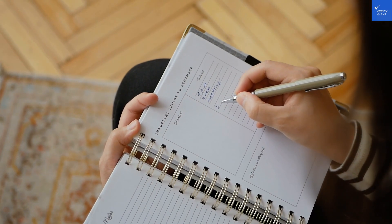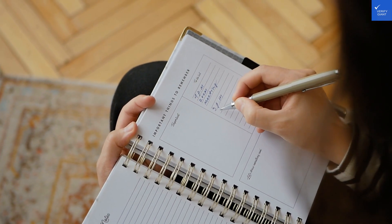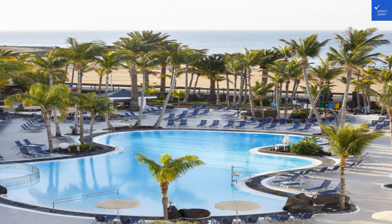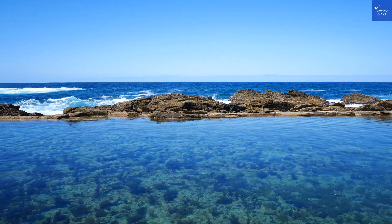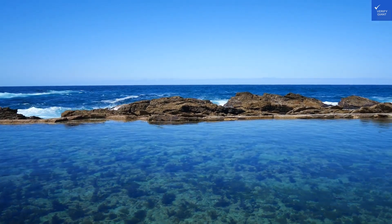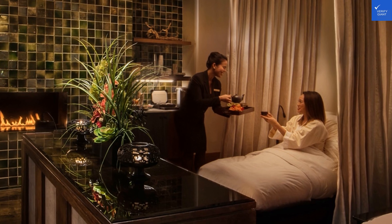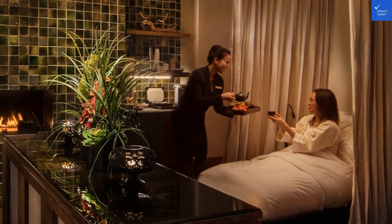Let's start with the rooms. There are 242 spacious chambers within the hotel, each designed with comfort in mind. You can expect modern furnishings, an en-suite bathroom that's basically a mini-spa — who doesn't love a good soak after a long day — air conditioning to combat the Lanzarote heat, and satellite TV to keep up with your favorite shows or the local wildlife documentaries.